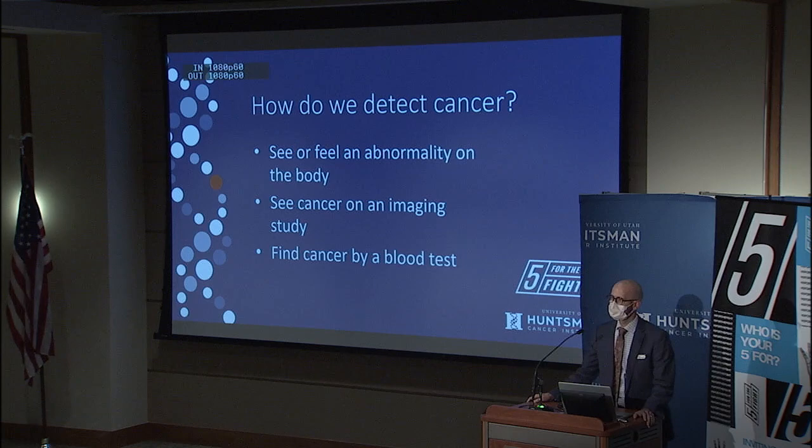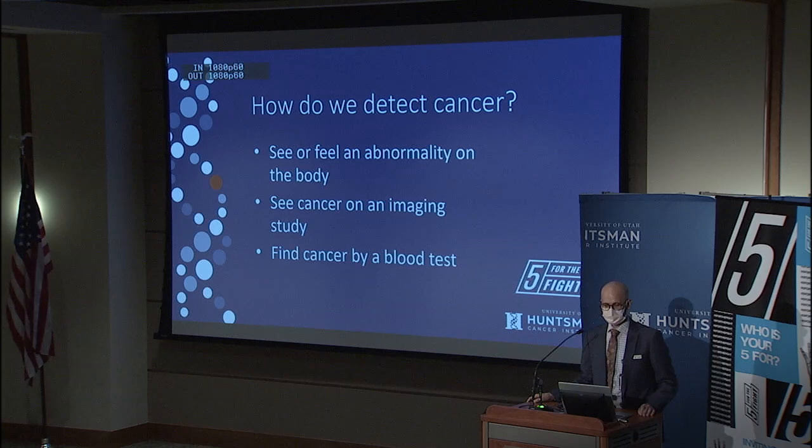I want to think about how we detect breast cancer, or really most any cancer. First, you can see or feel an abnormality on the body, or have some sort of clinical complaint — a symptom, something's not right. Alternatively, you can see cancer on an imaging study, and that's really my main focus. And for certain cancers, there are also blood tests.